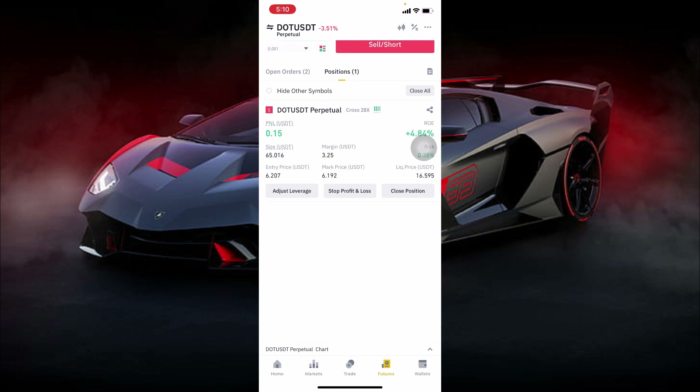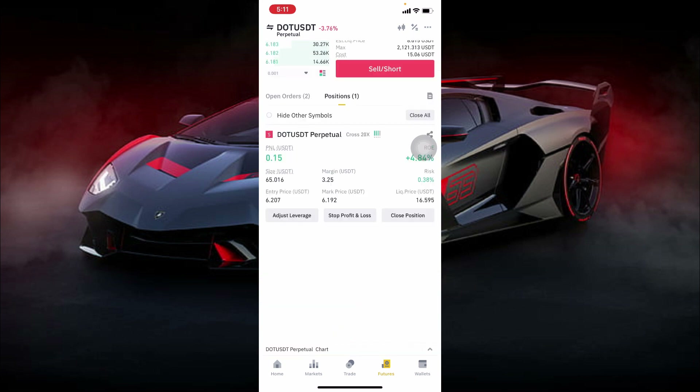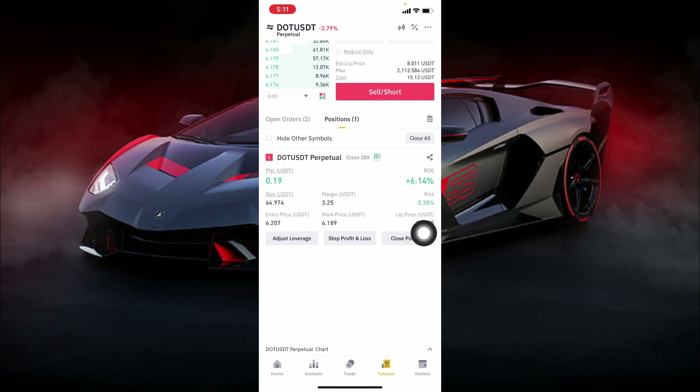When you click on the DOT/USDT perpetual chart and change the time frame to the 4-hour time frame, you'll see moving average 7, moving average 25, and moving average 99. If these moving averages are above the candlesticks, you start selling; if below, you start buying. Right now the moving averages are above the candlesticks. That's why I sold DOT/USDT — I was able to take my first take profit and now I'm in the second take profit.